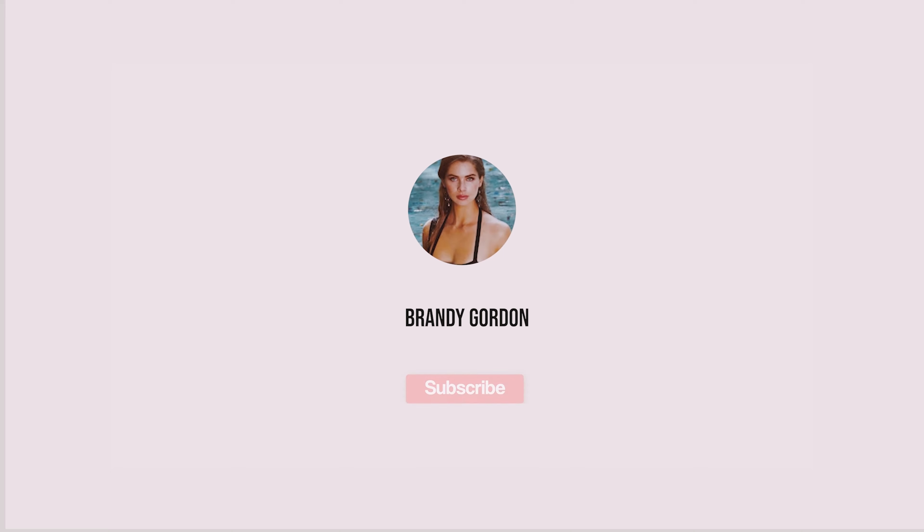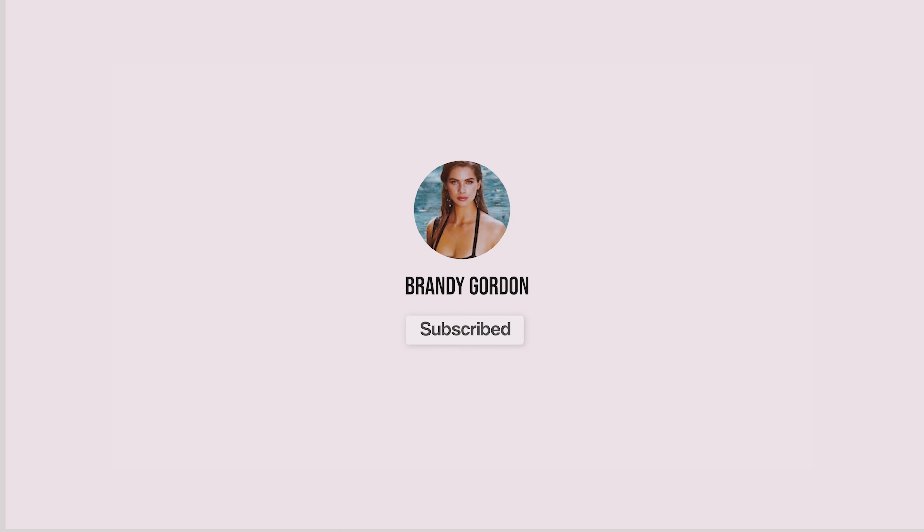Hi guys! Welcome back to my channel. I'm Brandy and today I'm gonna be doing a Halloween try-on haul. I love Halloween and I love dressing up, so I can't wait to see how my costumes look for this year.